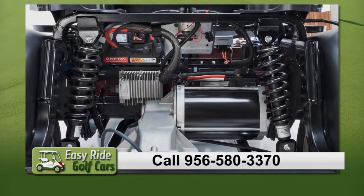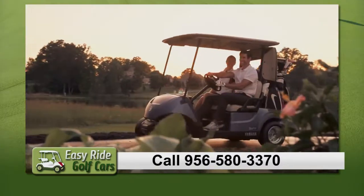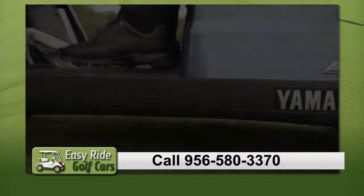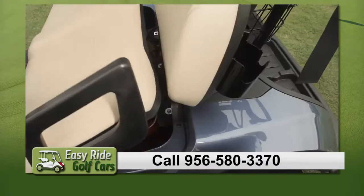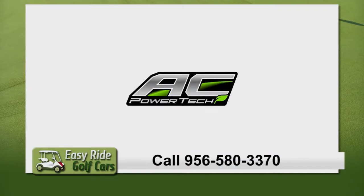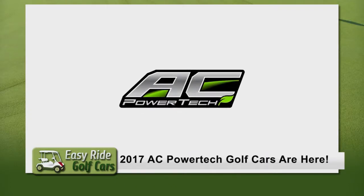We redesigned the rear suspension on all models for an incredible smooth ride. When all the improvements to the Drive 2 lineup are combined with the most powerful AC engine in the industry, Power Tech now reigns supreme as the most luxurious electric car ever made.